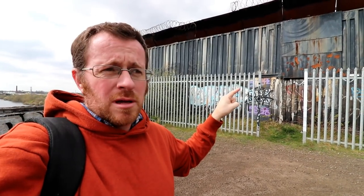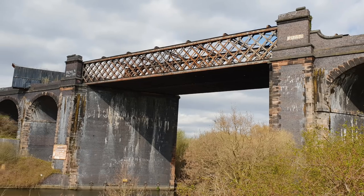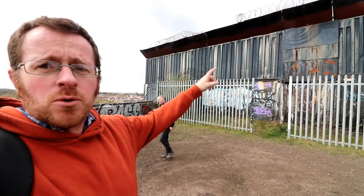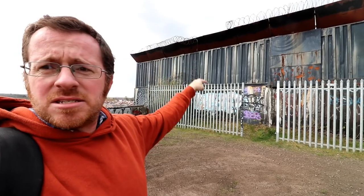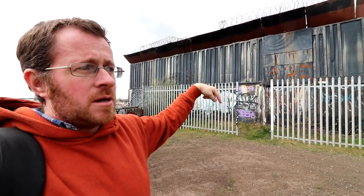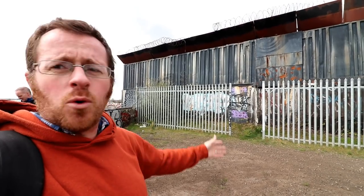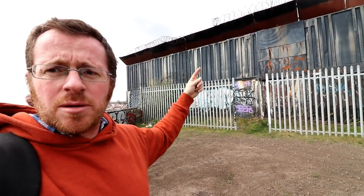Caddyshead or Partington Viaduct — hugely impressive structure. Loads of bikers all round here having a Sunday scramble. This is Partington or Caddyshead Viaduct: four 40-foot containers each side apparently blocking you off as it's unsafe to get on — there's no proper structure in between. Four 40-foot containers each side blocking access.